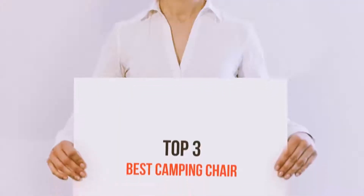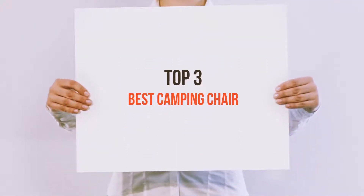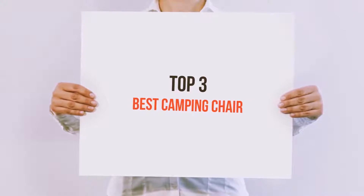Hi everyone, welcome back to my channel. Today I'm going to talk about the Top 3 Best Camping Chairs.